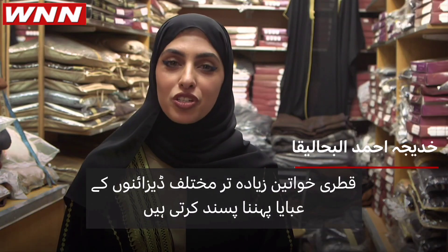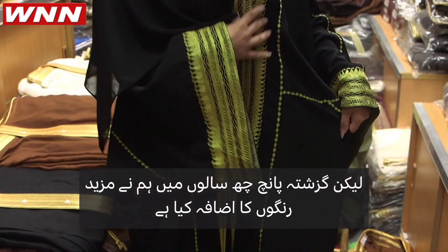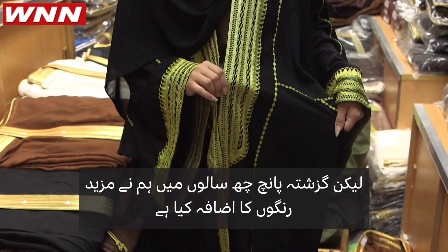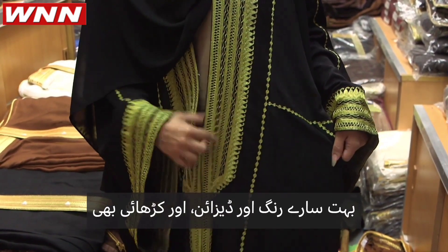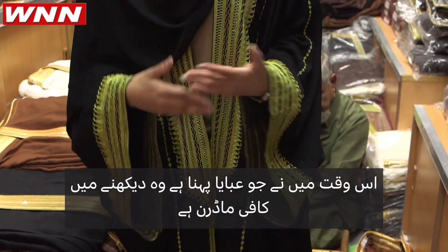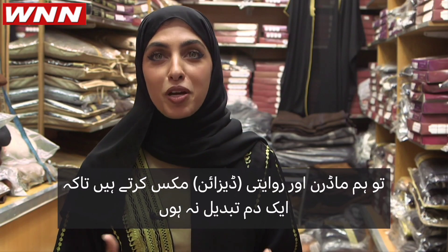Women in Qatar traditionally love wearing abayas and different designs, so we still keep the tradition. But in the last five or six years we started adding more colors — lots of colors, designs like embroidery. Right now I'm wearing something that looks modern, so we mix modern with tradition just to keep up the vibes.